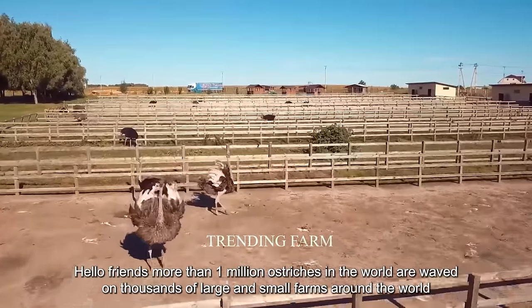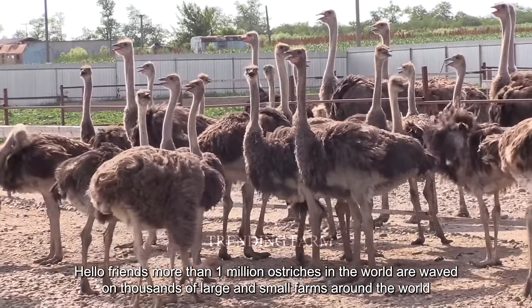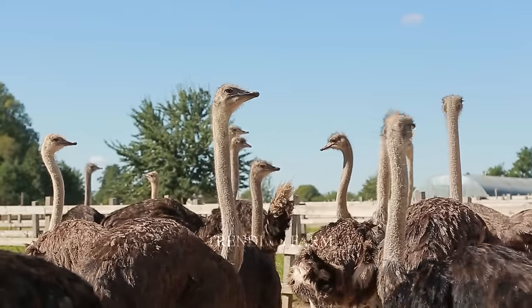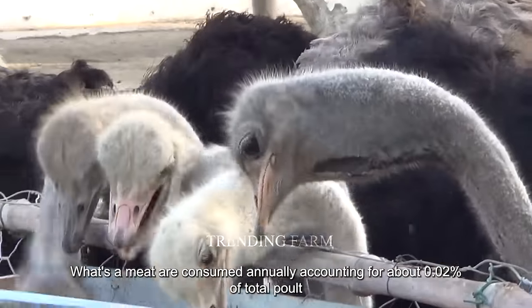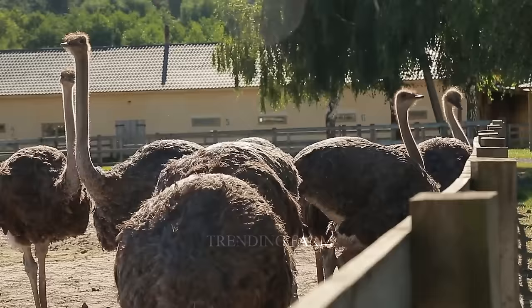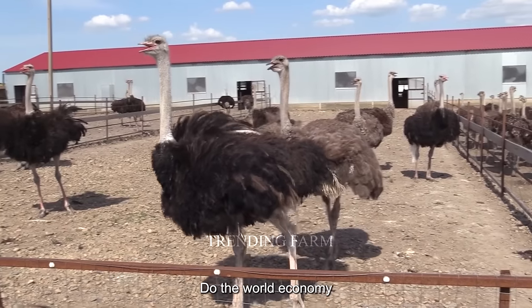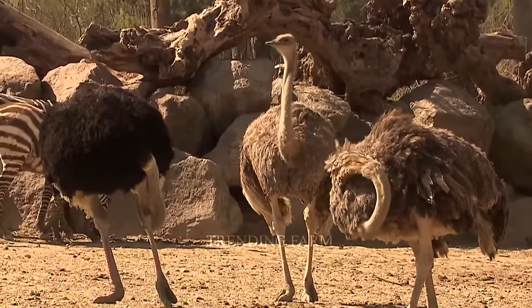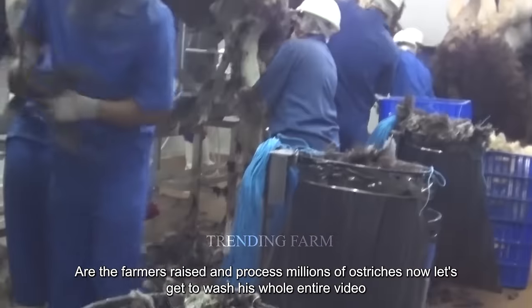Hello friends. More than 1 million ostriches in the world are raised on thousands of large and small farms around the world. Tens of millions of tons of meat are consumed annually, accounting for about 0.02% of total poultry meat production in the world, contributing billions of dollars to the world economy. How do farmers raise and process millions of ostriches?